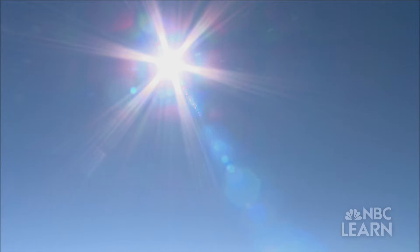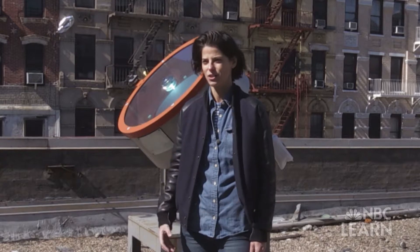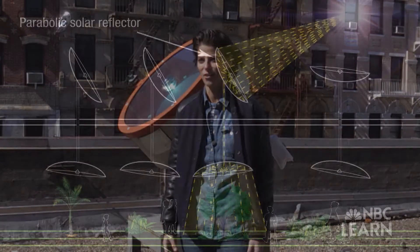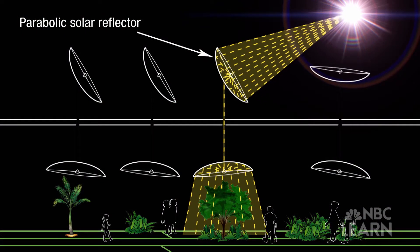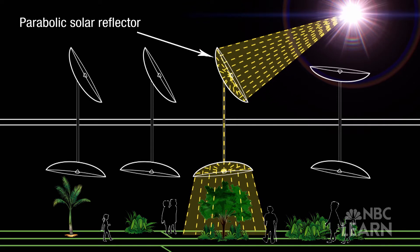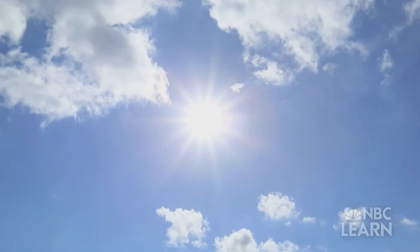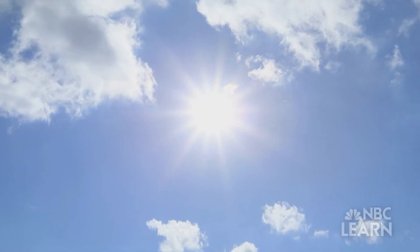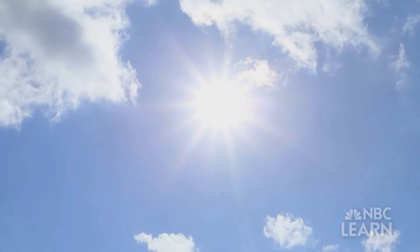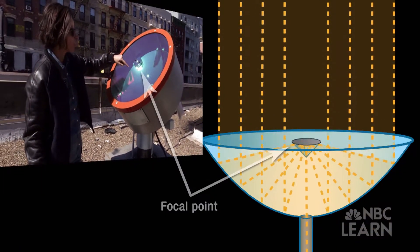The way that we're able to channel full spectrum natural sunlight underground is through this new type of technology which is right behind me right now. Essentially we have reflectors which are calibrated to follow the path of the Sun during all daylight hours. So what we're doing is capturing and harnessing the free natural power of the Sun, and the light is then reflected to this single focal point in here.